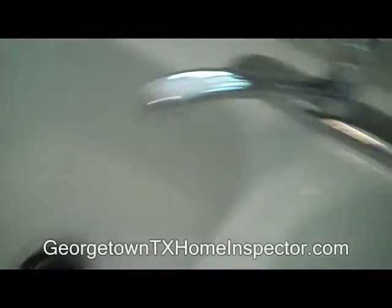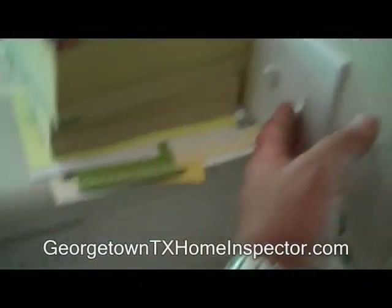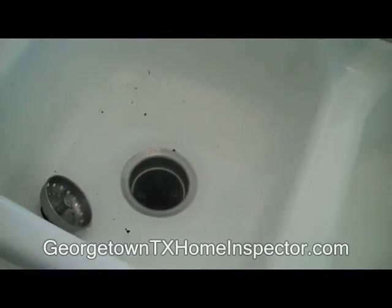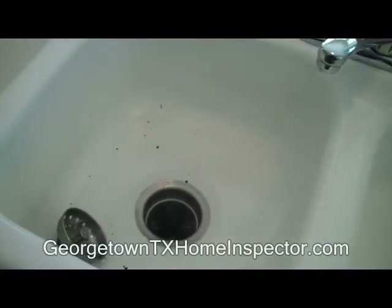I flipped the switch to the dispose-all and it's just humming. So we definitely have a problem and an issue with the drain line and/or the disposal that needs to get corrected.